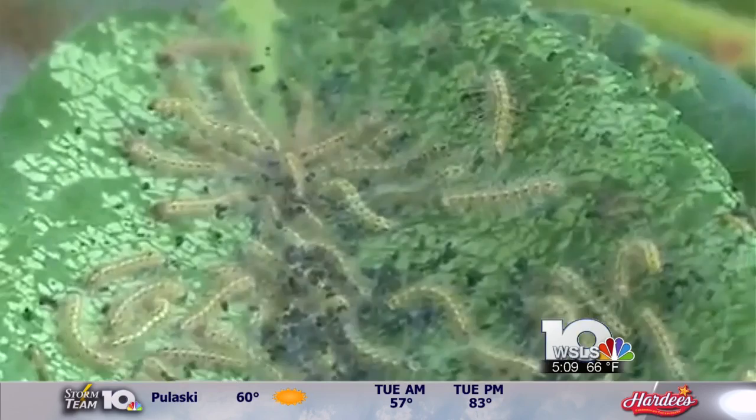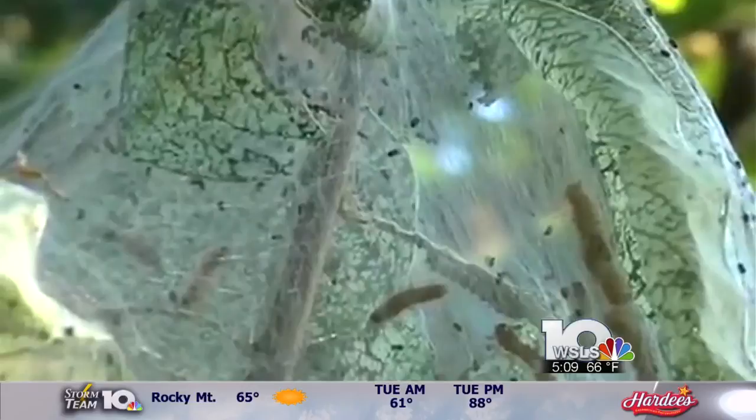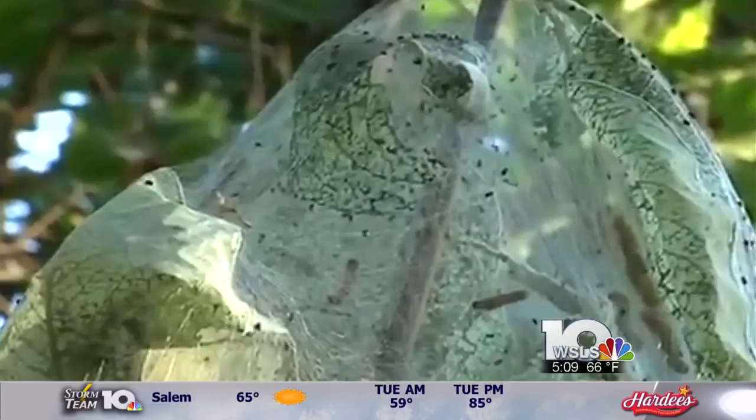The webworms aren't picky either. While they do prefer certain trees, they're known to feed on more than 100 species of plants here in the U.S. One plant they're especially drawn to is hops, which could be bad news here in Virginia as more and more craft breweries continue to pop up all over the state.